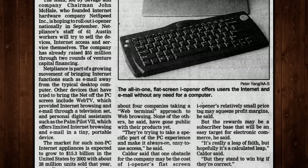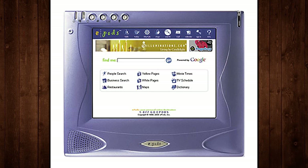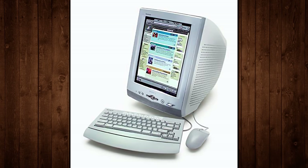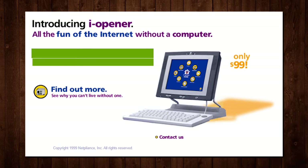According to a 1999 report by International Data Corp, this device category was expected to be worth $15 billion by 2002, and companies rushed to capitalize. You had the 3Com Audrey, the Honeywell WebPad, Compaq MSN Companion, the ePods 1, Intel DotStation, Sony eVilla, Gateway AOL Touchpad, and so many more. But NetPliance was a prime early example, with a machine that wasn't quite plug-and-play.